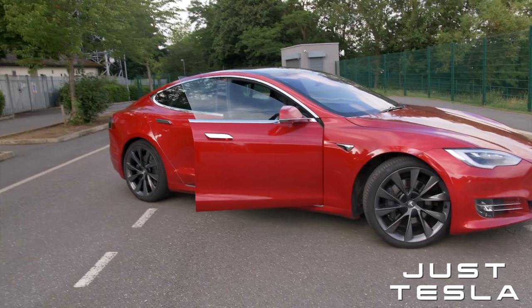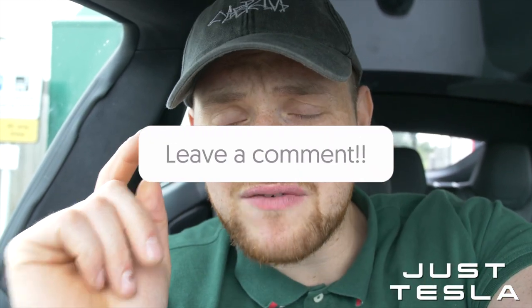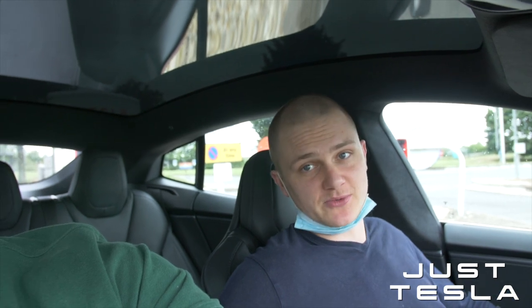Thanks for watching — leave me a comment below and let me know what charging times you're getting on your Tesla. I'd also be really interested to know whether people in the States get three-phase electricity as standard. If you're buying a Tesla, click the referral link — it gives you a thousand free Supercharger miles. As always, you've been wonderful — see you in the next one.